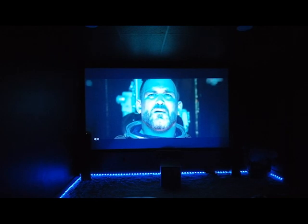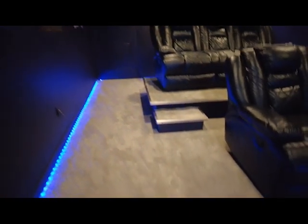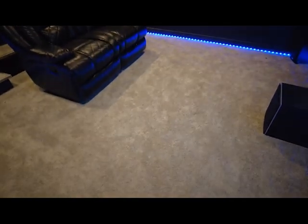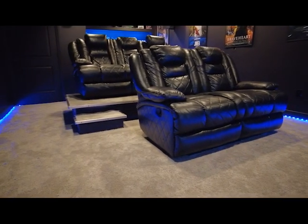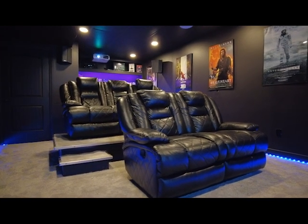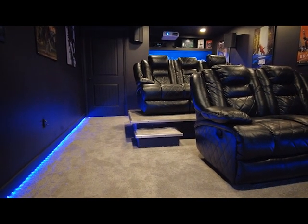Something I forgot to mention is the carpet. It's carpet tile — carpet squares. You can almost not even tell it's a carpet square unless I show you the seam. I chose this because I've got a four and six year old in here with snacks, and I wanted something I could replace if needed and easily get rid of stains that might come up down the road.